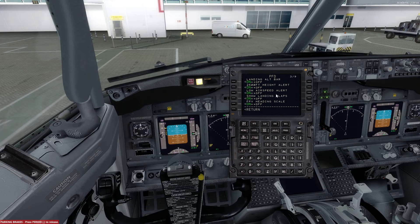Moving to page number 3, it simply goes on, on, on, and then off for the landing flaps, and off for the FPV heading scale. Page number 4 is all off here, so we can switch those three options off.